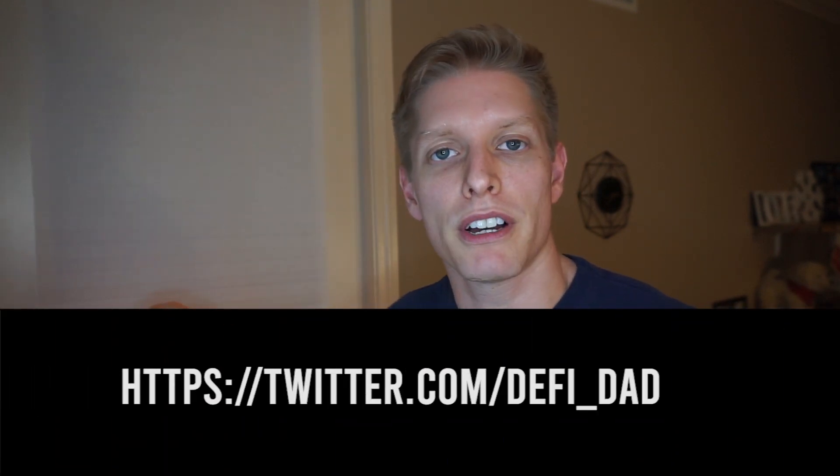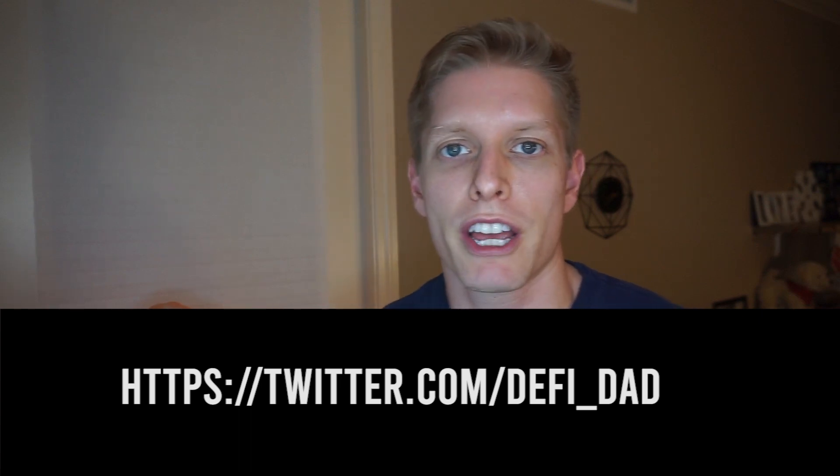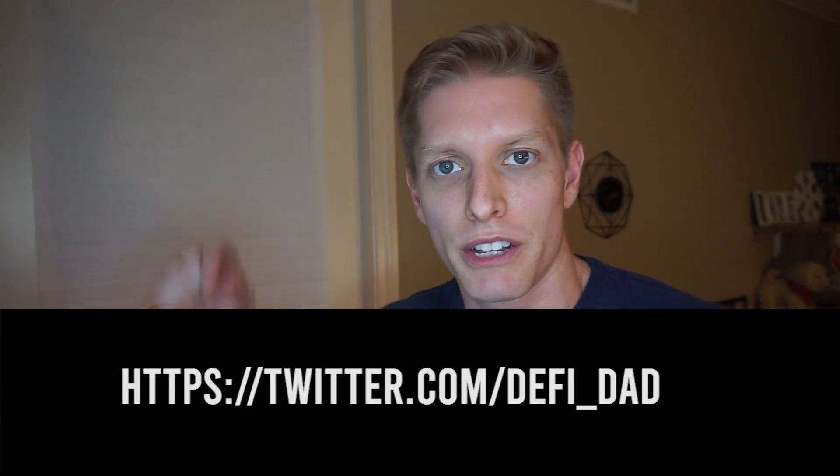Shout out to DeFiDad for all the tips on today's video. Definitely go check him out on his Twitter — I will post it right down below.